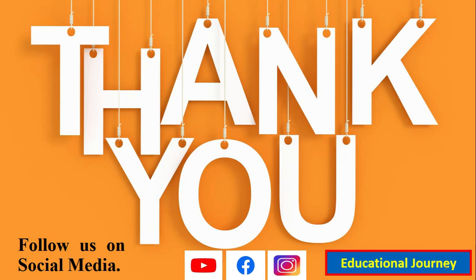Thank you so much. Please follow us on Facebook and Instagram, subscribe to our channel, like this video, and share it with your friends and family. Thank you so much.